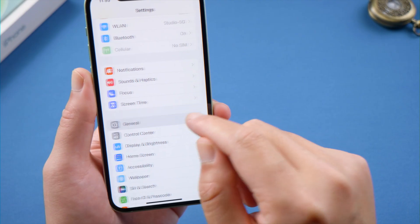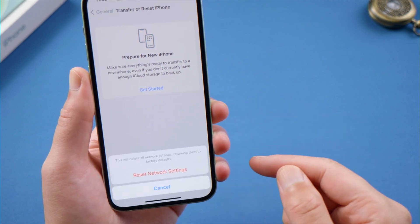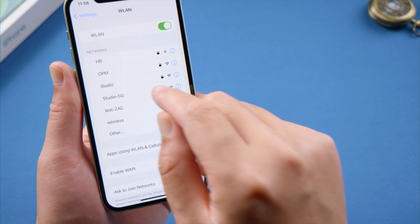If not, you can go to General > Reset and reset your network settings. Just make sure you have your Wi-Fi password ready. Once done, connect to the network and try again.